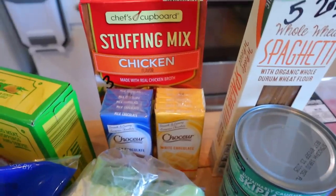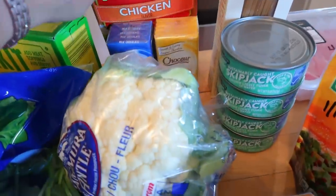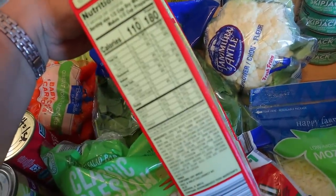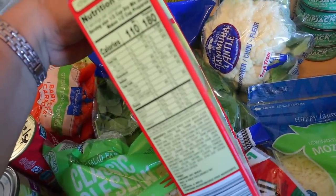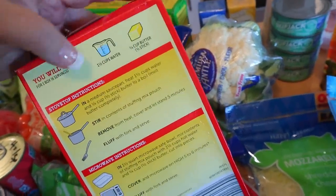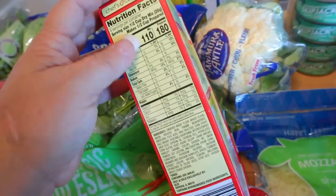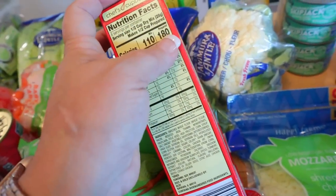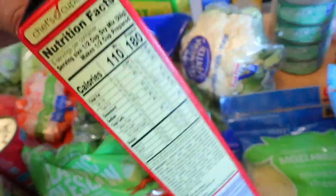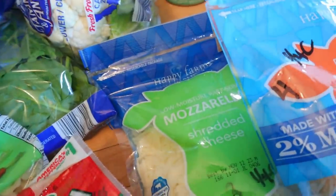I also got some chicken stuffing. It's three points for a serving. The servings are a bit odd — half a cup of dry mix makes half a cup of prepared. This calls for butter but I don't usually add butter, I just add a little extra water. So I go by the dry mix: 110 calories for a serving and three points. If you add butter that's going to add more.